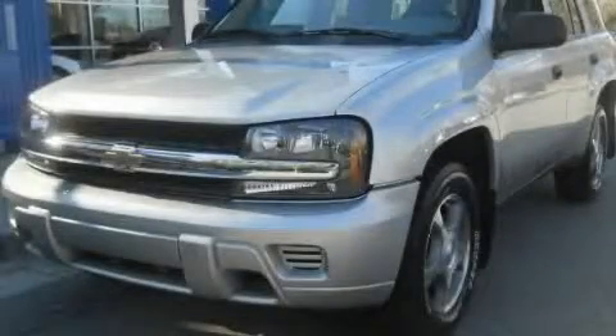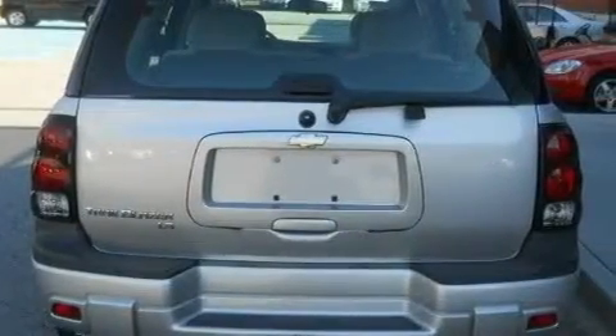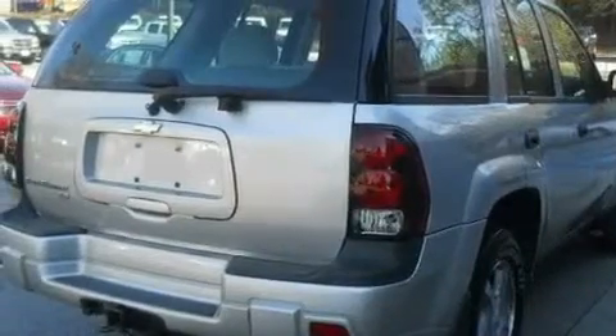This is a 2007 Chevrolet Trailblazer — for when safety, size, and space are of importance. It has a 4.2-liter, six-cylinder engine and a four-speed automatic transmission.